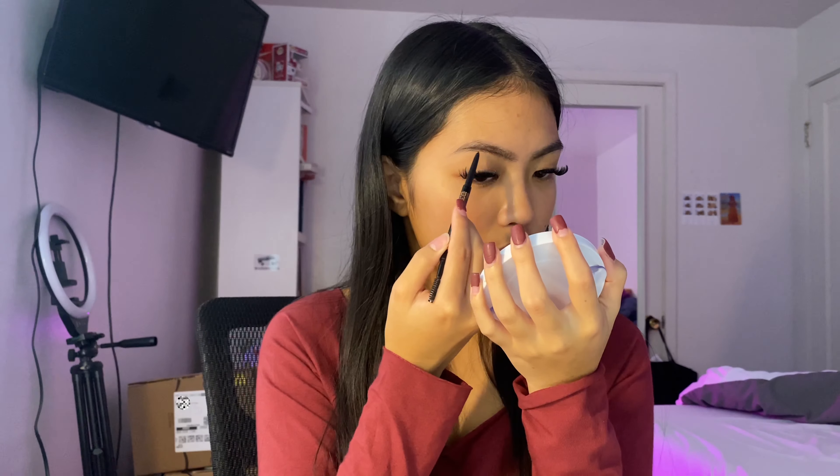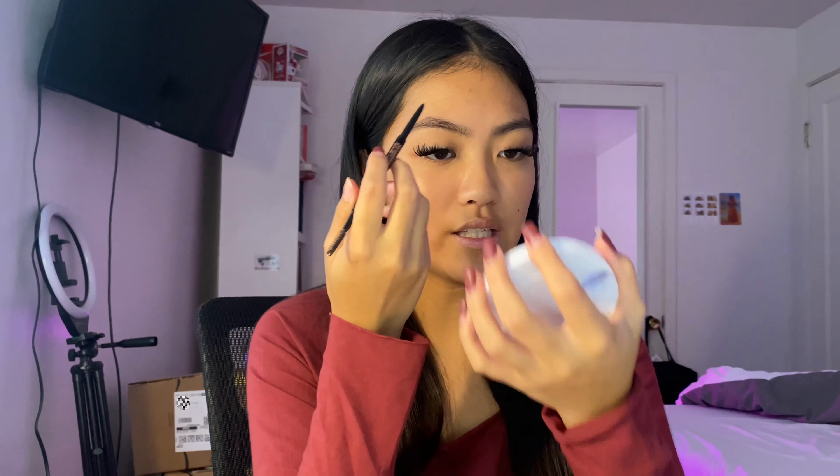For my brows, I first brush through both of them. I outline the bottom from the inner part of my brow to the tail. For the top of my brow, I start right here in the middle and then outline the arch and my tail. Before I fill my brows in, I like to fluff through the product. When I fill my brows in, I don't fill it too much because I don't like to have a harsh brow.